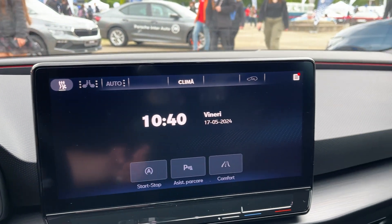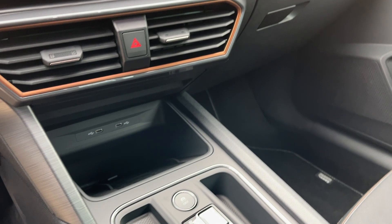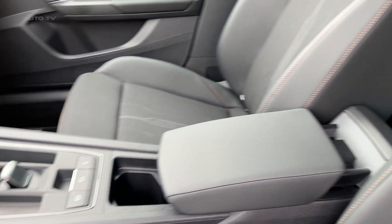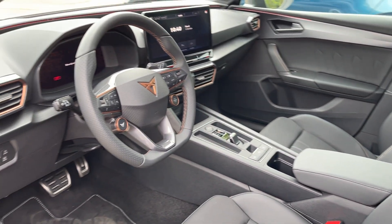On the road, the Cupra Leon impresses with its balance of everyday comfort and backroad thrills. The optional adaptive dampers offer a wide range of adjustment, while the electronic differential helps put the power down effectively.